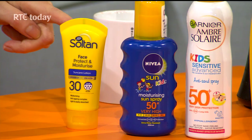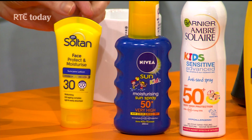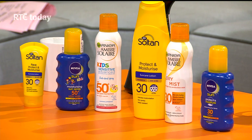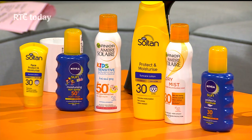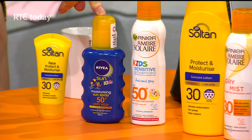You should always wear at least factor 30. Even if you're in a wetsuit, you should still apply sun cream to your face — there are creams specifically formulated for facial use that double as skincare. When choosing a sun cream, check for both UVA and UVB protection, a five-star UVA rating, and bear in mind that higher factor means more protection — but even factor 50 plus does not mean you won't get damaged.